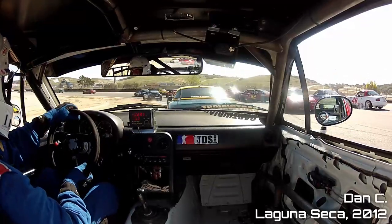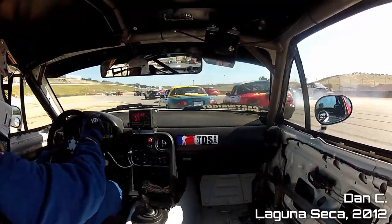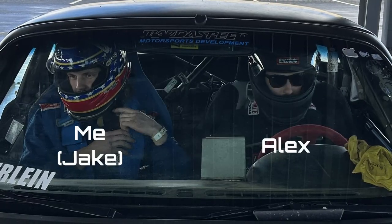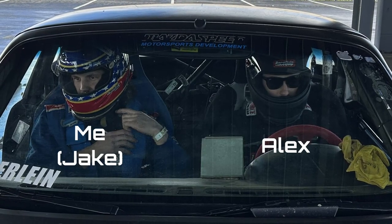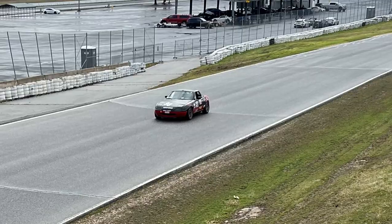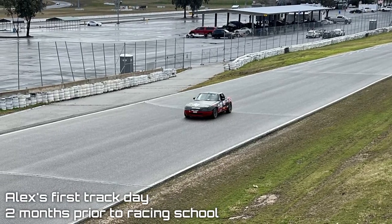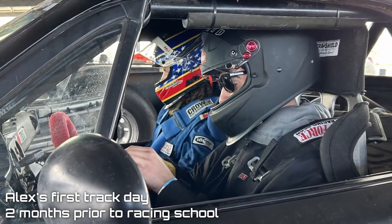Note that it is not necessary to have prior racing or track experience before entering racing school. However, I recommend at least one track day to build comfort and familiarity in the car, with your equipment, at the track, and just to get a general overall feel of the environment.